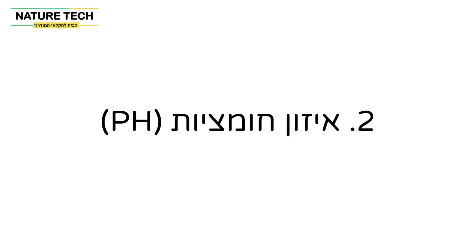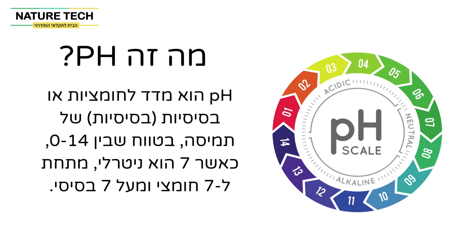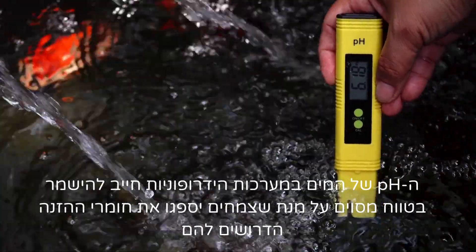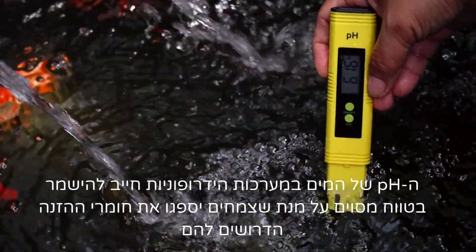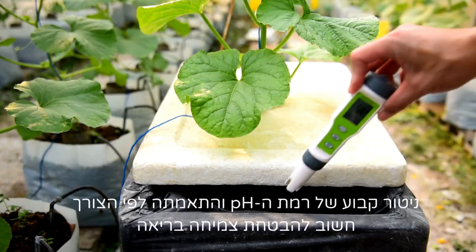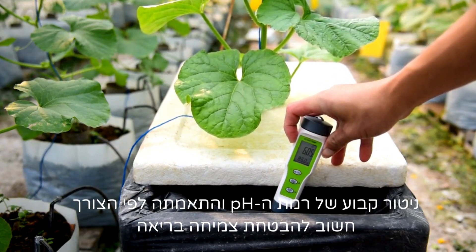Key two: balanced pH. pH is a measure of the acidity or basicity of a solution, ranging from 0 to 14, with 7 being neutral, below 7 acidic and above 7 basic. The pH of the water in hydroponic systems must be kept within a specific range in order for plants to absorb the nutrients they need. A pH range of 5.5 to 6.5 is typically considered ideal for most plants. Regular monitoring of the pH level and adjusting it as needed is important to ensure healthy growth.